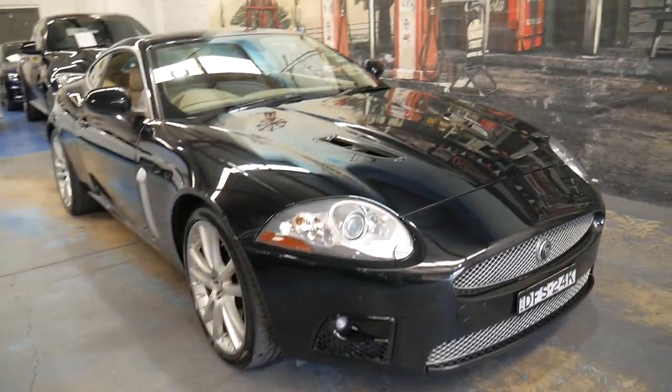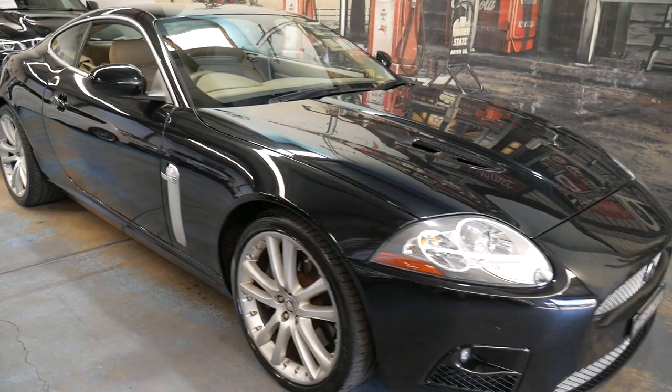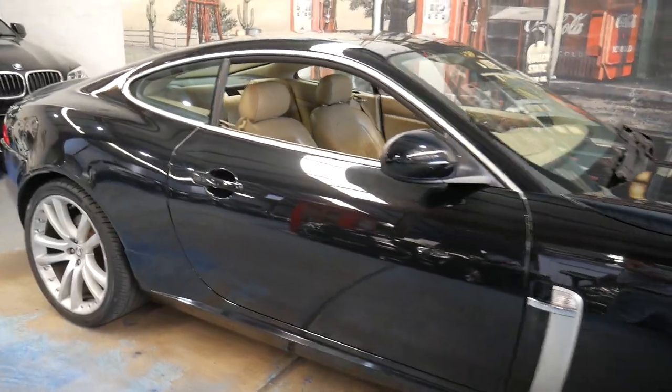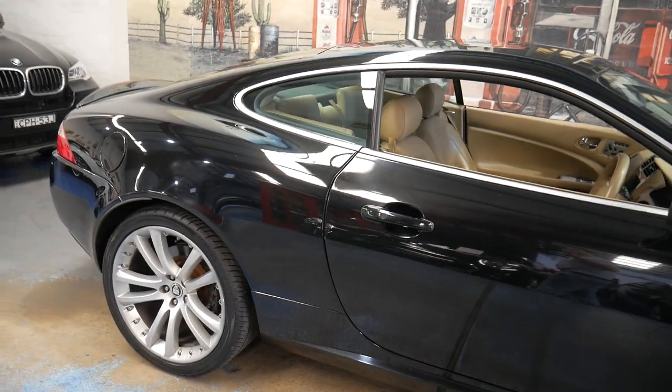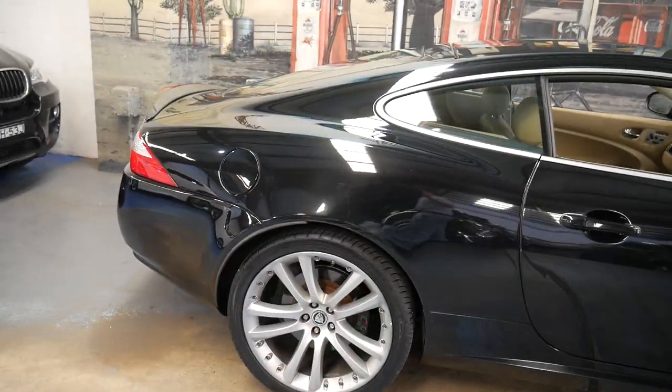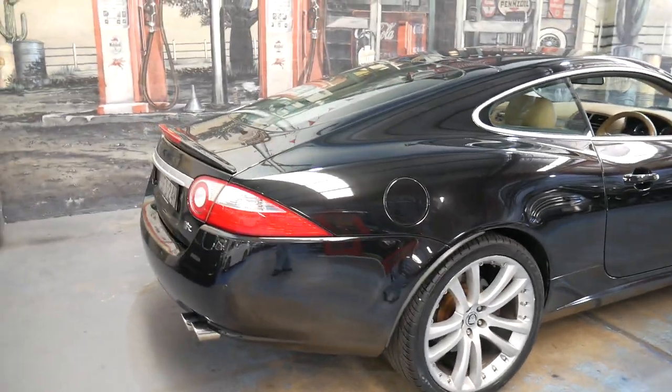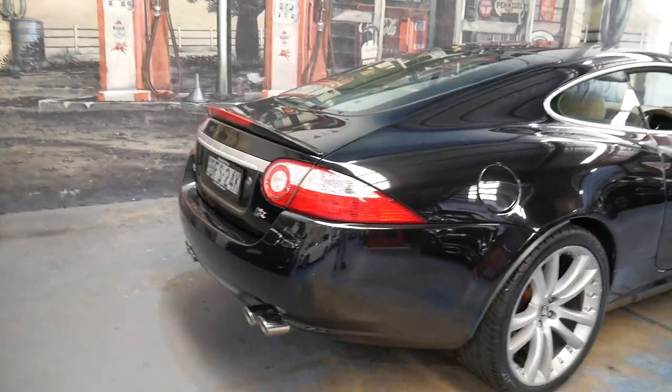Welcome to the Old Timer Centre. My name is Philip Tarrant and I'm going to be talking to you about this 2009 Jaguar XKR. It's got the 4.2 litre supercharged V8 engine. It's black in colour with beige leather interior and it's absolutely beautiful.